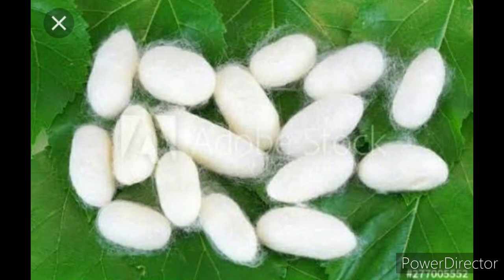Texture means when we touch something and feel the surface — that feeling is called texture. So silk has a smooth and soft texture. We get silk from the silkworms.